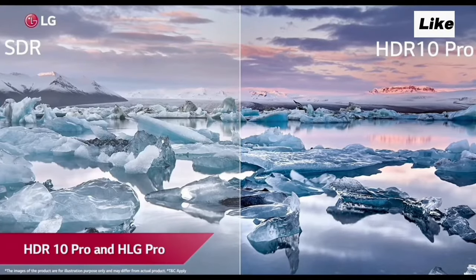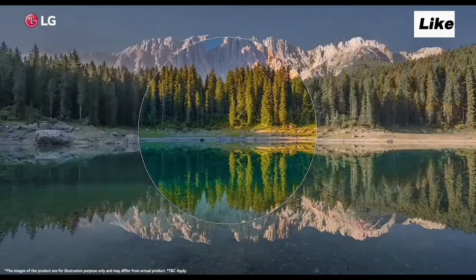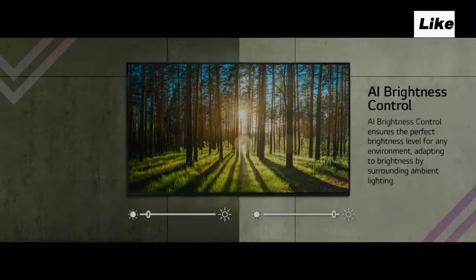In this video, we will watch a bike race video and a car race video. We will see the details — blur and shake. But in this TV, there is no such problem. The details are clear. This is thanks to AI Brightness Control.